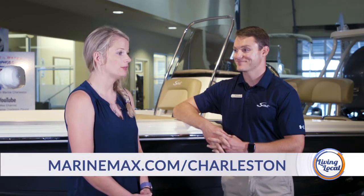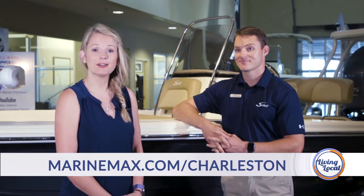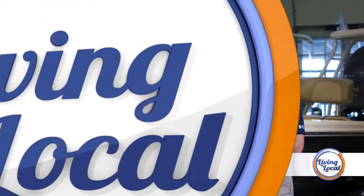Now we're going to go check out and see more of what MarineMax has to offer. Hey Deanna, thanks for having me today. We're excited to have you — we have a ton to talk about before we head out on the water. The first thing is: how do you help customers far beyond when they initially purchase their boat?